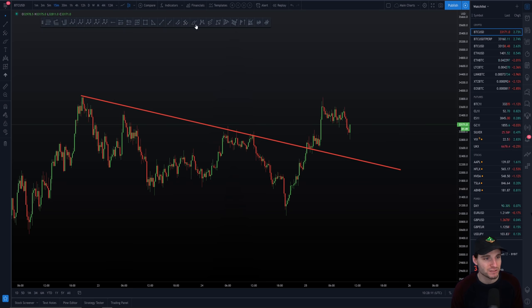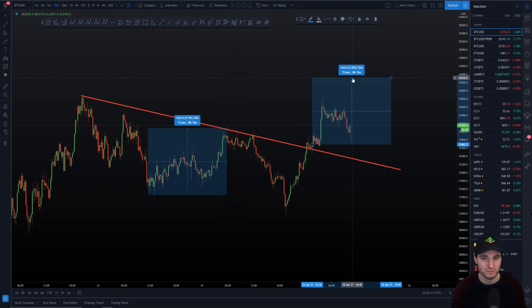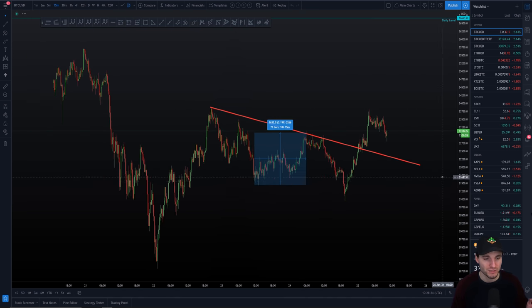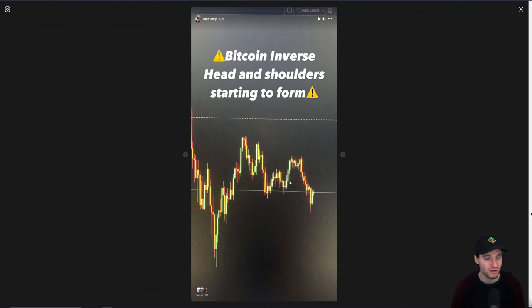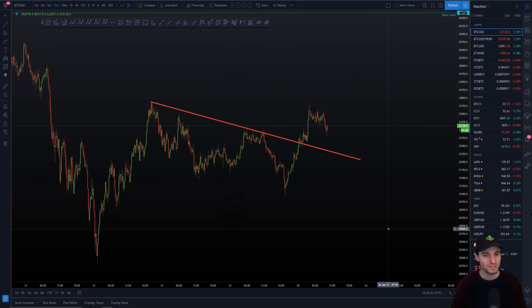The target that you're going to have — taking it fairly conservative, from the head to that neckline — gives a target of around $34,400 more or less. That's obviously your target to the upside. If you managed to long the inverse head and shoulders, well done to you. So I have the left shoulder, the head, the right shoulder — I've gone over the CME gap fill.